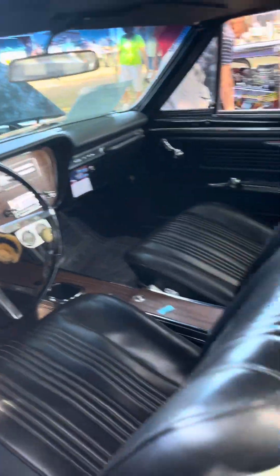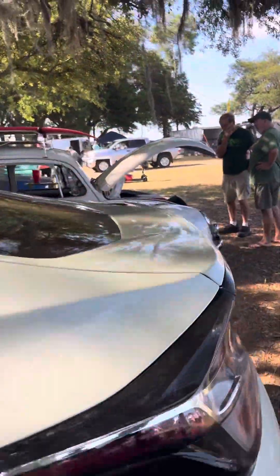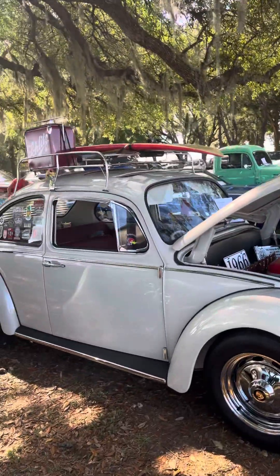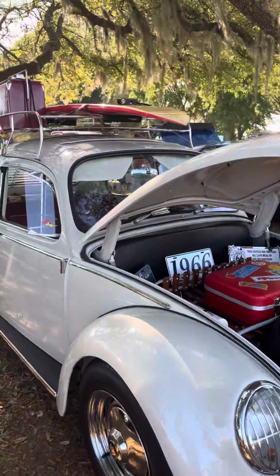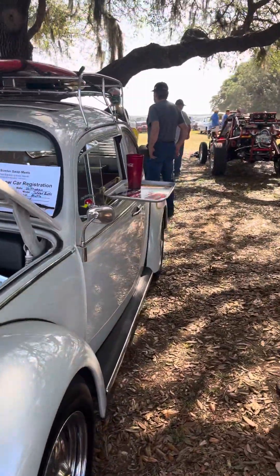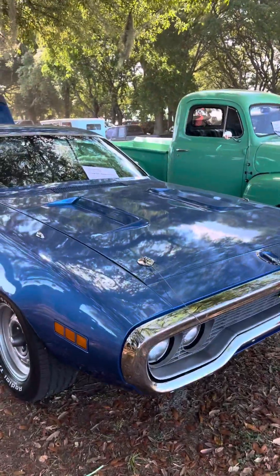Nice four speed, nice. We got a bug — we got the Bug! What is this, a '66? I'm gonna guess a '66 Bug. Oh, I was right! Yeah, I used to own one just like that. How cool is that? A little Road Runner — cool Road Runner.